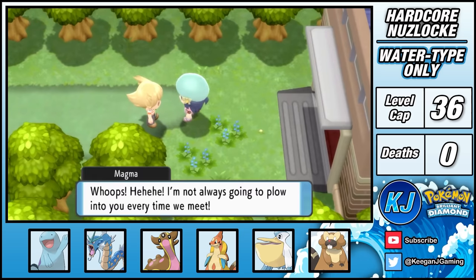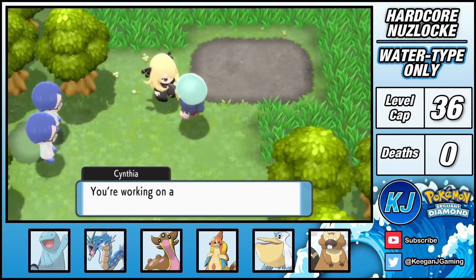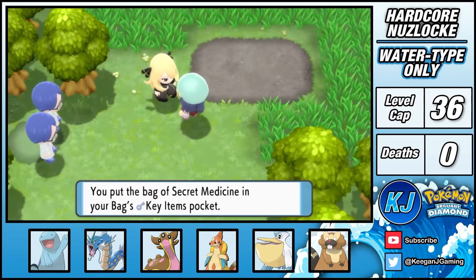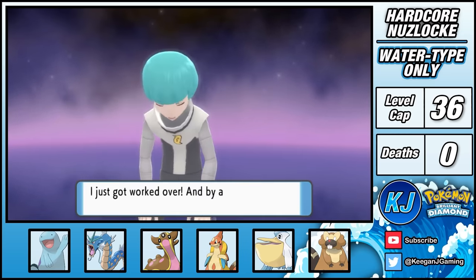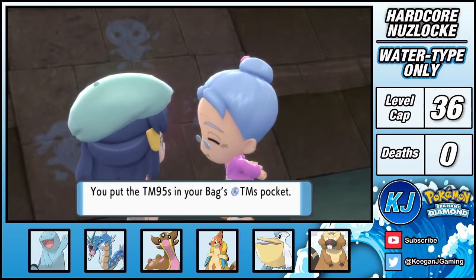Before I can leave the city, my rival shows up again, but I quickly remind him who wears the pants in this rivalry. Then an adult gives me some pills to feed some Pokémon — yeah, okay, that sounds reasonable. This lets me travel onwards to Celestic Town, where after dealing with Team Galactic, the Town Elder gives me the Surf TM, which is the greatest gift possible for a water type team.